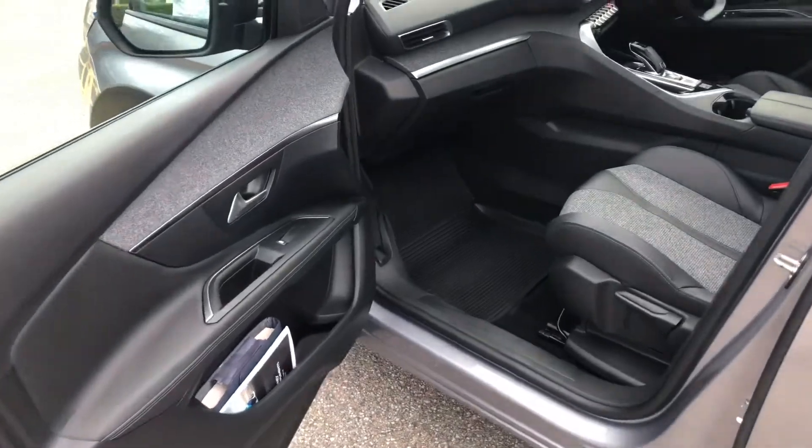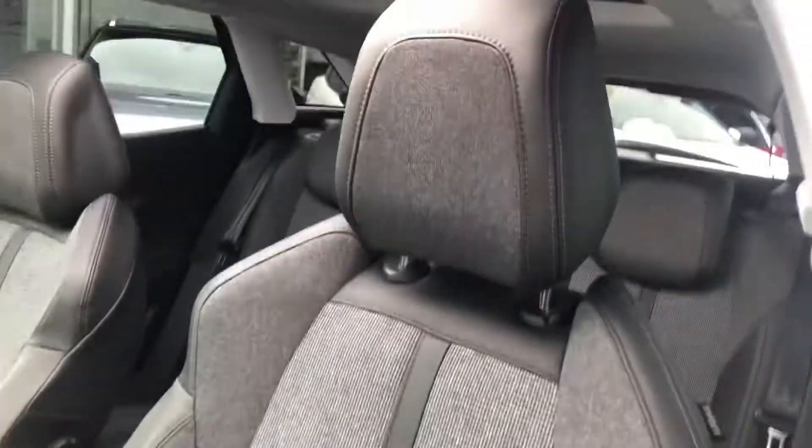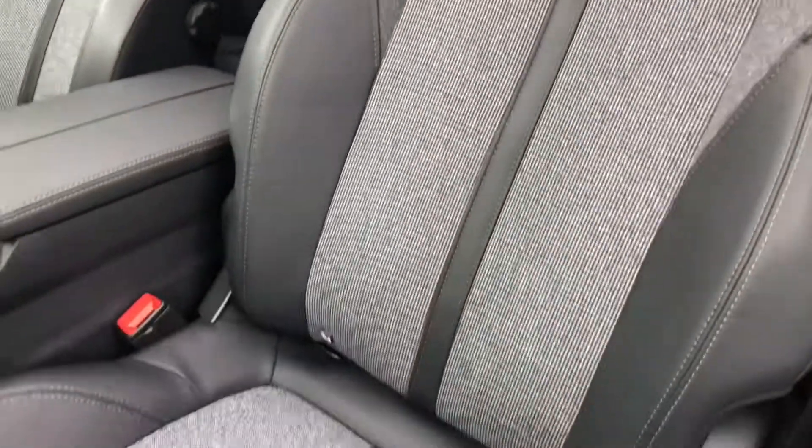The interior is part leather with one iso-fix mounting point in the front. There you can see the open sunroof from the interior.